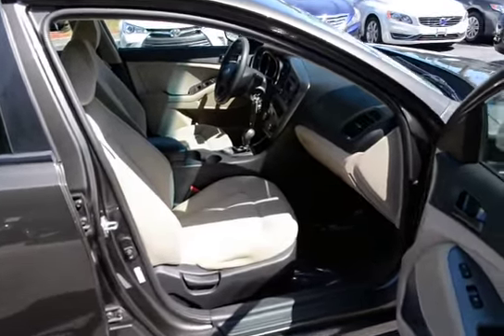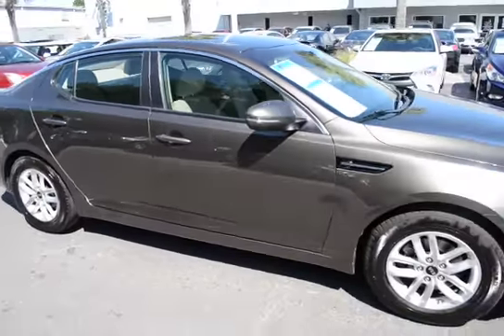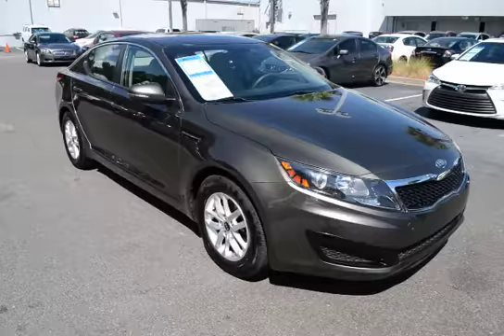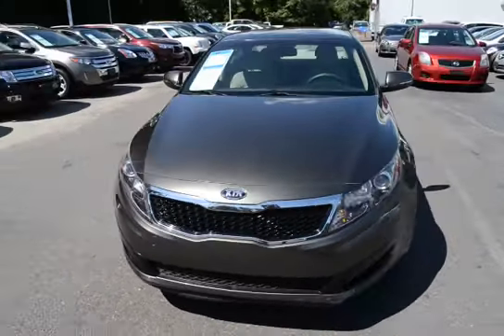For more information on this vehicle, visit us online at charlestonnissan.com or call us right here at the dealership at 843-571-2810. Come see us in person here at Charleston Nissan on Savannah Highway.